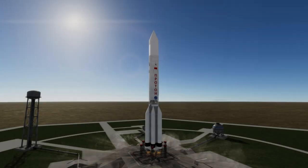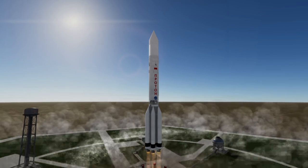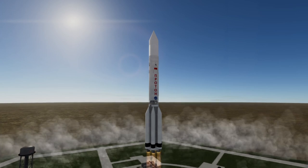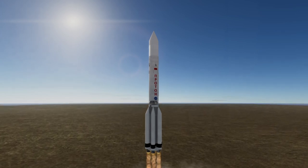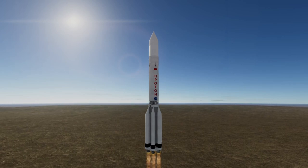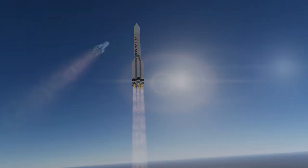Luna 15 launched on July 13th, 1969 at 2:54 a.m. UTC from Site-81 at Baikonur Cosmodrome aboard a Proton rocket. Its goal was to become the first sample return mission from the moon, narrowly beating the Apollo 11 mission which was due to launch in three days, and winning that first for the Soviet Union instead of the United States.